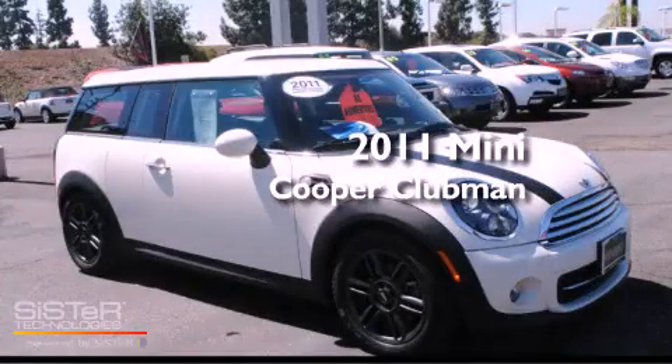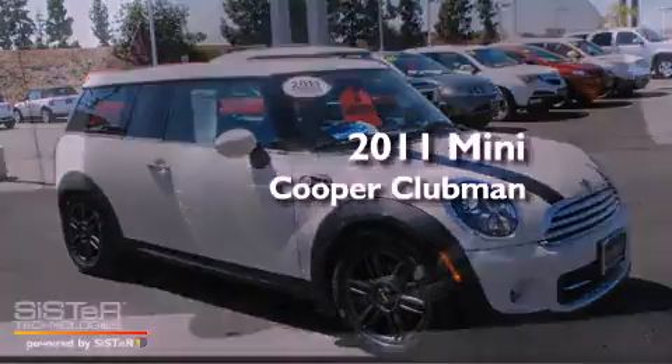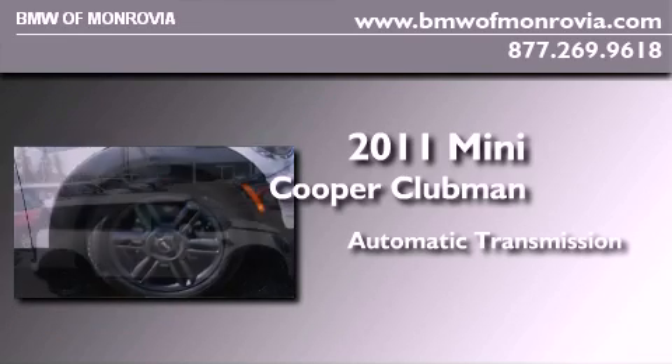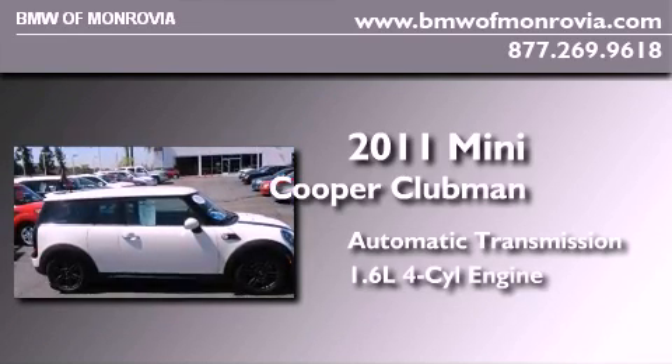This is a certified pre-owned 2011 Mini Cooper Clubman. This compact has an automatic transmission and an inline four-cylinder engine.